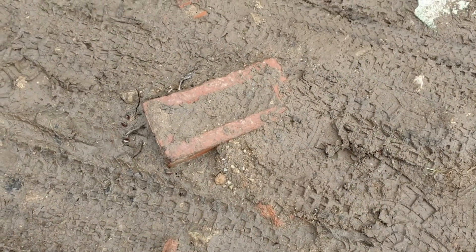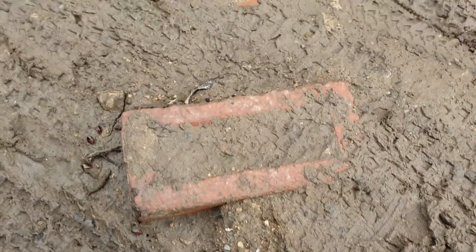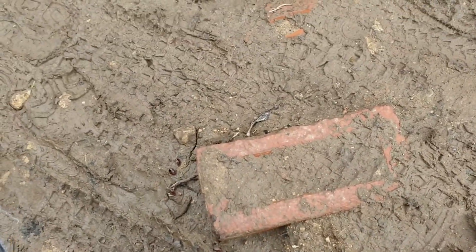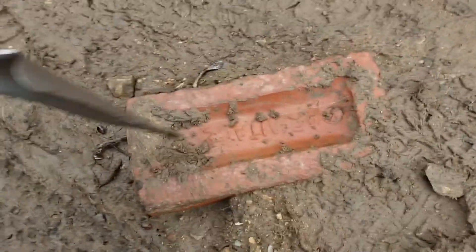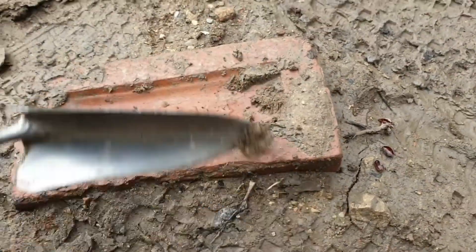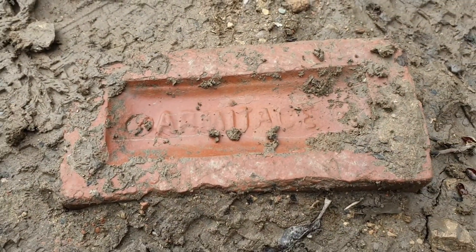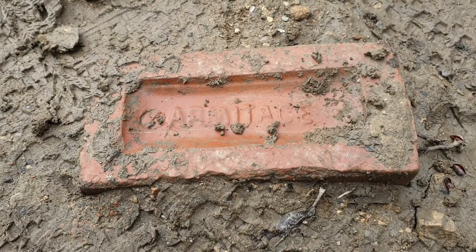Just walking along I've come across this brick stuck in the floor, so I'm just going to get my trowel out and give it a scrape, see what it is. Here we go — we all know that one, it's a very common brick name: good old Armitage. I'm going to leave that there and move on.